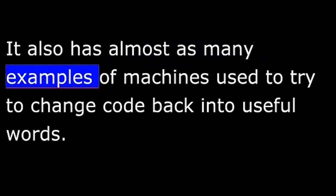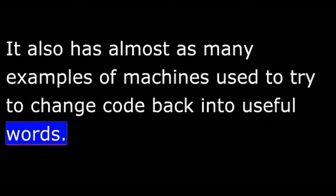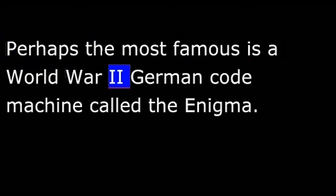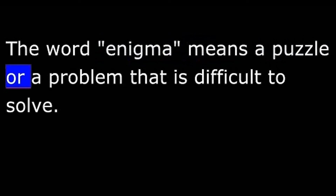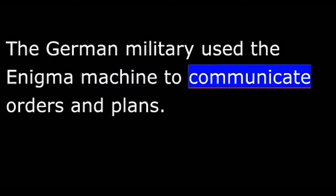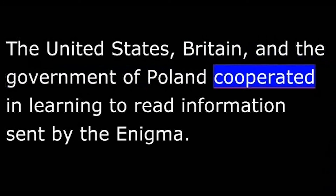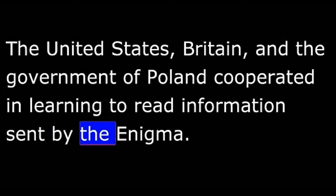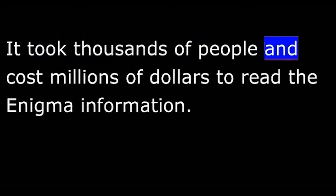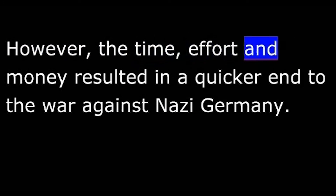The museum also has almost as many examples of machines used to try to change code back into useful words. Perhaps the most famous is a World War II German code machine called the Enigma. The word Enigma means a puzzle or a problem that is difficult to solve. The German military used the Enigma machine to communicate orders and plans. The United States, Britain, and the government of Poland cooperated in learning to read information sent by the Enigma. It took thousands of people and cost millions of dollars to read the Enigma information. However, the time, effort, and money resulted in a quicker end to the war against Nazi Germany.